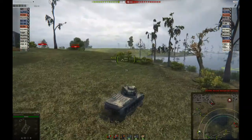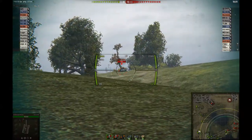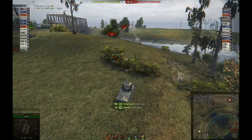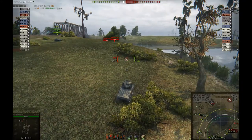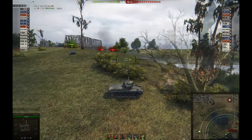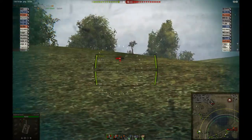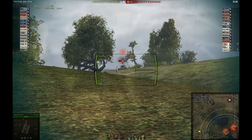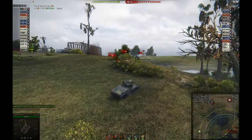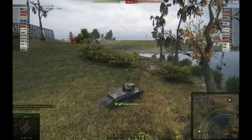Our scouting tank has done some spotting already, which is really good. I poke up here and hit the M4A1 Stuart — that's the Chinese scout tank — and we get a good hit. You can see the high alpha damage on this tank pretty much took half his health off. We then try for a T-34 but miss, unfortunately. We're getting some spotting damage as well, which is good.